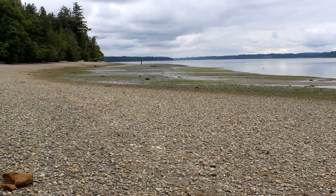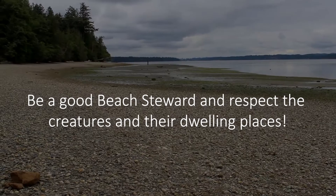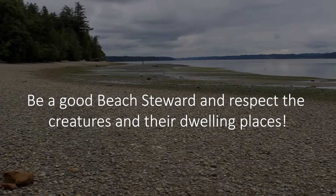Before we explore the intertidal zone we first need to learn beach etiquette. Be a good beach steward and respect the creatures and their dwelling places.